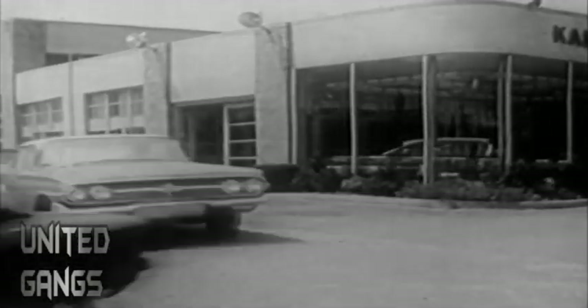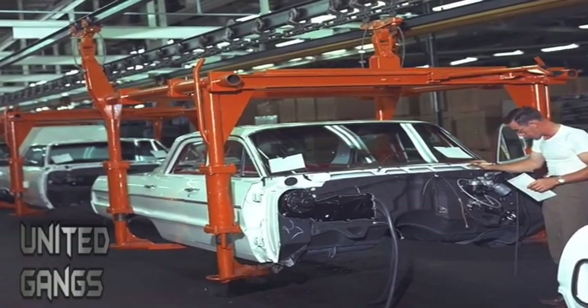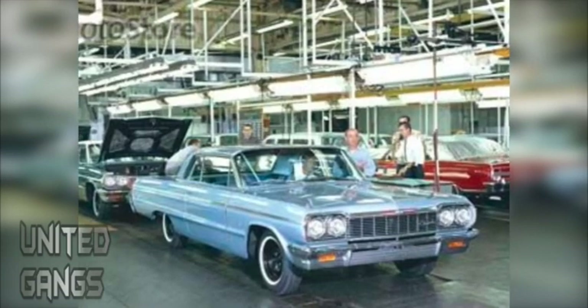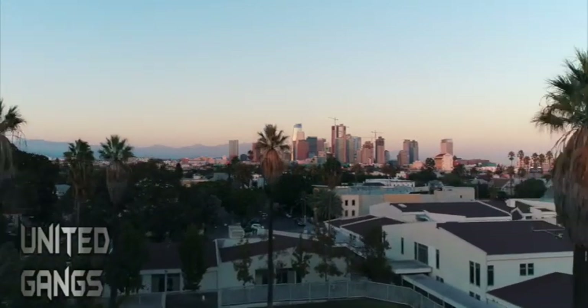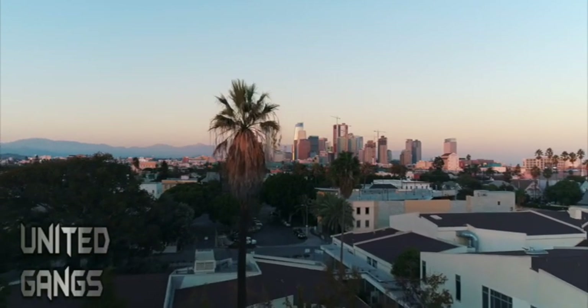Even years after Chevrolet had moved on and production for the 64 Impala had stopped, the model still sold extremely well and demand remained steady — beyond whatever General Motors could have imagined. This was especially true among racial minorities and lower-income neighborhoods, where used Impalas would often be cherished as priceless family heirlooms and passed on from one generation to the next.